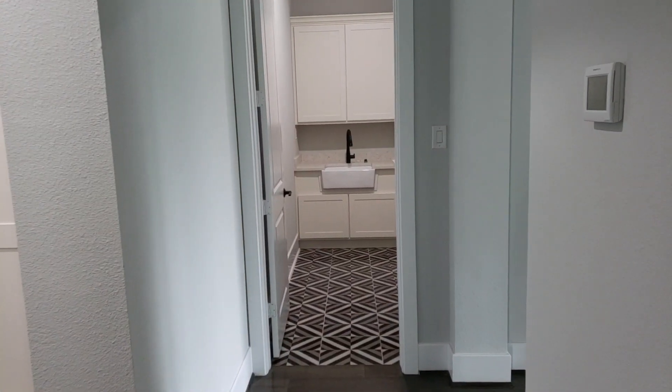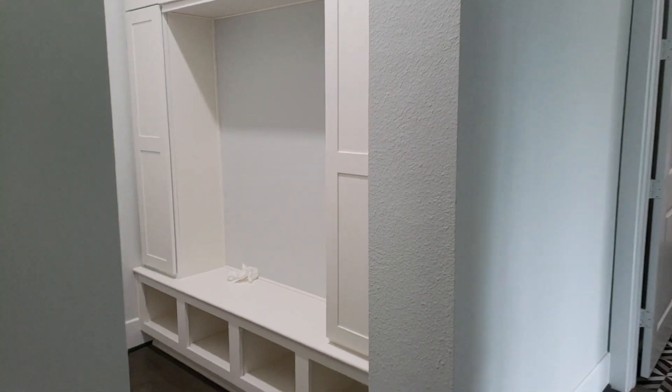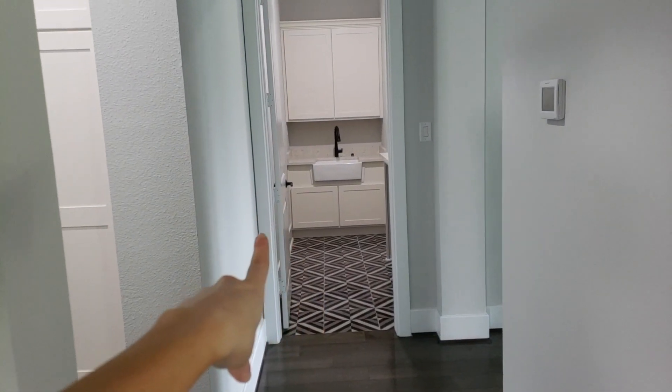So we've got a half bath and then this is the stairway that will go upstairs. If you turn around and you're on the first floor and walk this way — this was the dining room and the front entrance. If you go this way, Dylan's actually cleaning the floor already. You'll have the laundry room and then here is the little lockers and entrance into the garage. I love how the laundry room tile turned out. It's really cool.